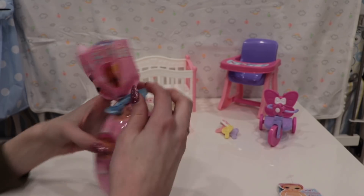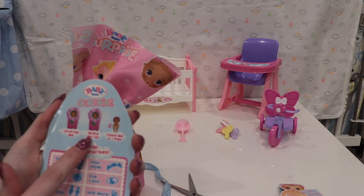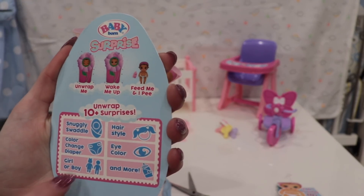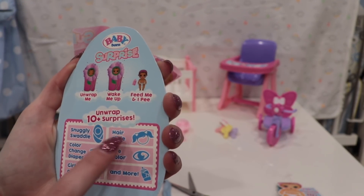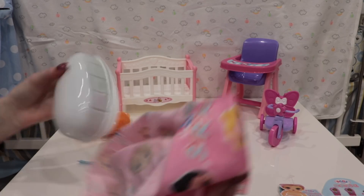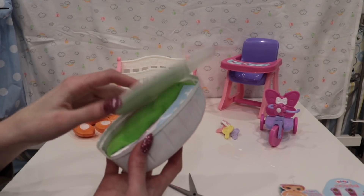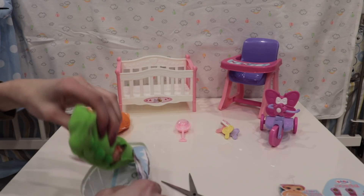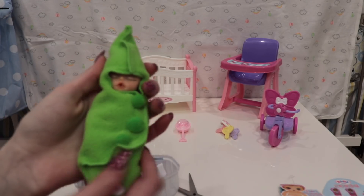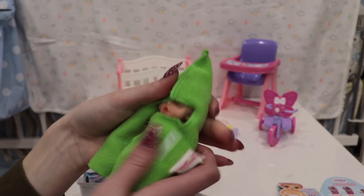There's also a collector's guide where you can play games to reveal their name, birthday, and more. You can even fill out the birth certificate included - it has spots for the baby's name, birthday, star sign, and city of birth. Now let's unwrap this one. The swaddle says 'unwrap me, wake me up, feed me.' This right here is a little blanket - really cute.